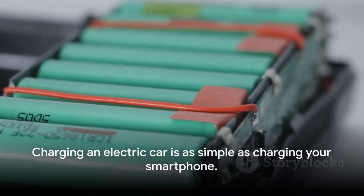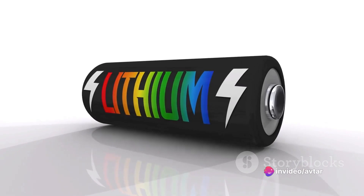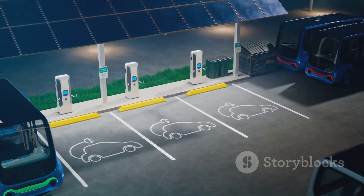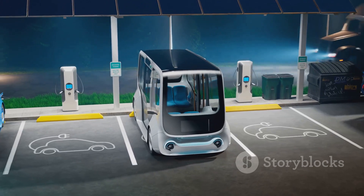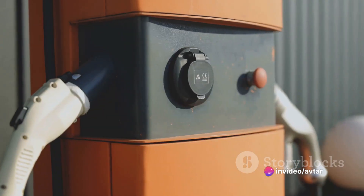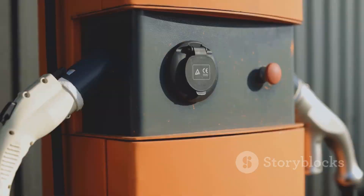Now let's talk about charging. Charging an electric car is as simple as charging your smartphone — you plug it in, leave it for a while, and voila, it's charged. But of course, it's a bit more complex than that in reality. Charging at home usually involves a charging station installed in your garage or driveway, connected to your home's electrical grid. While convenient, home charging is slower. It can take anywhere from 6 to 12 hours to fully charge a typical electric car battery.